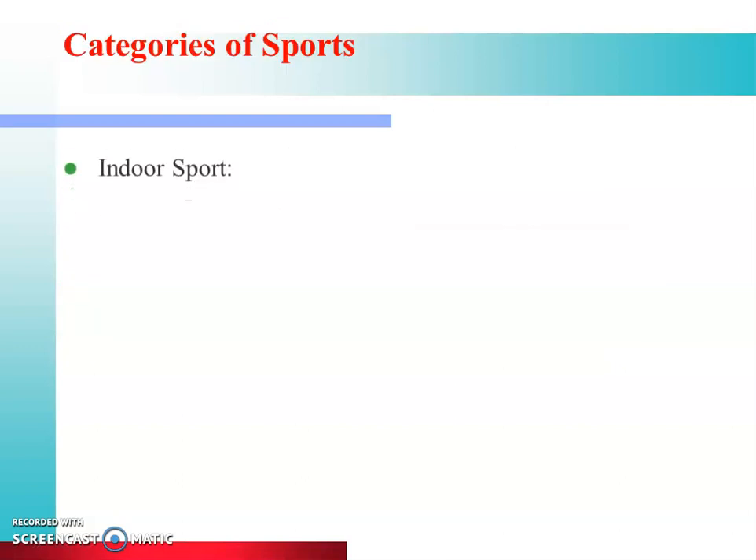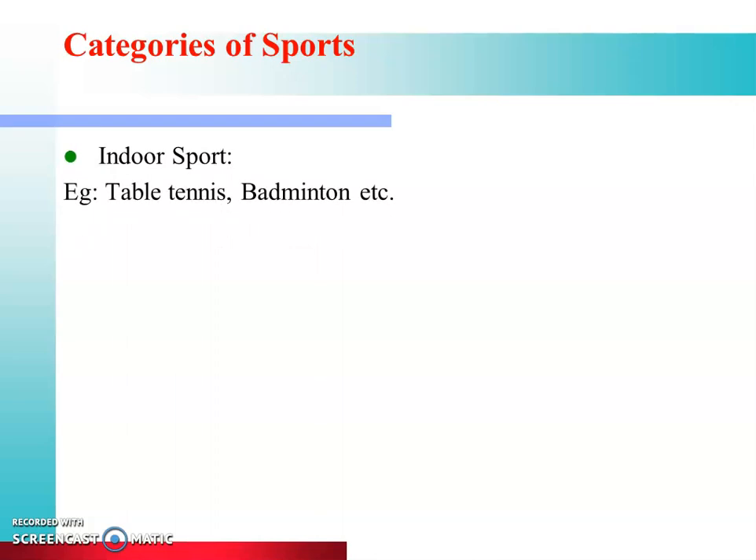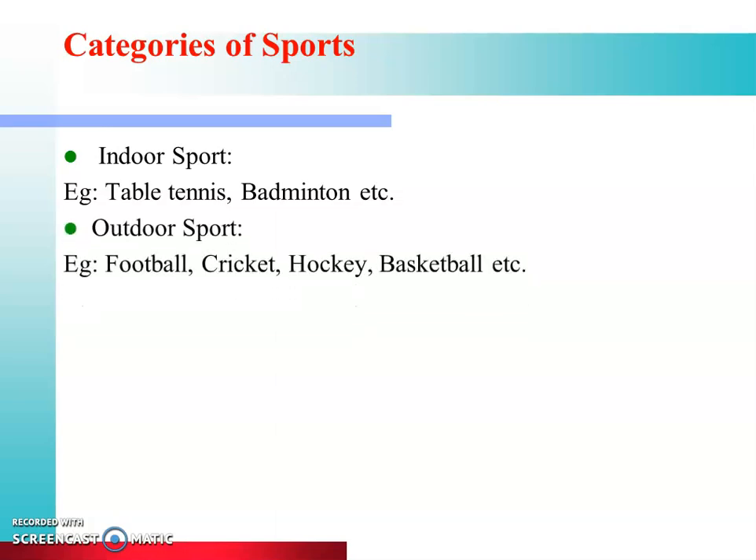In sports, there are two categories. One is indoor sports, which can be played indoors or in limited space — for example, table tennis, badminton. Outdoor sports include football, cricket, hockey, and basketball; these cannot be played indoors and need specific areas. If a natural source of light is available, we can play these sports easily without any difficulty.